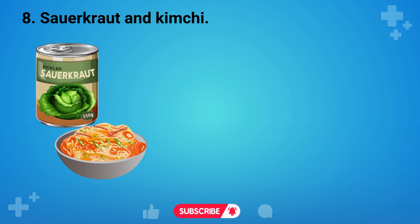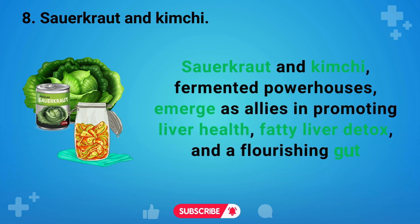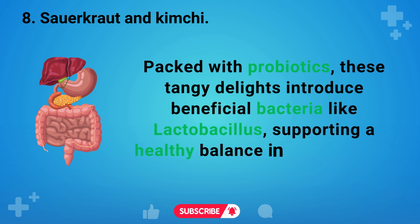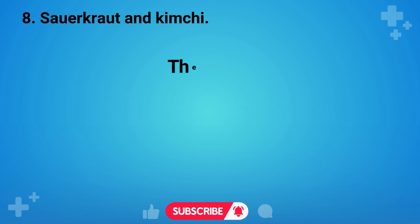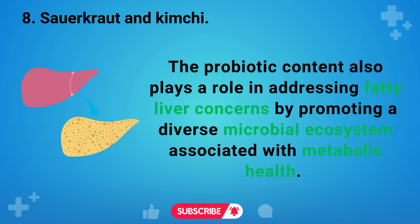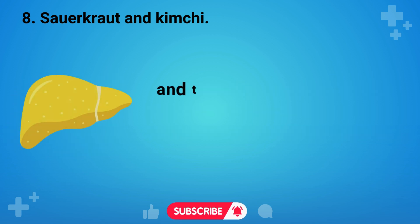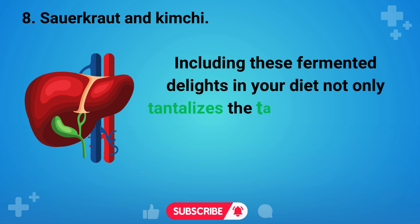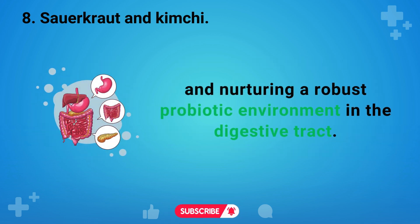The next food we will mention is sauerkraut and kimchi — fermented powerhouses — which emerge as allies in promoting liver health, fatty liver detox, and a flourishing gut microbiome. Packed with probiotics, these tangy delights introduce beneficial bacteria like Lactobacillus, supporting a healthy balance in the digestive system. This, in turn, aids liver function and detoxification processes. The probiotic content also plays a role in addressing fatty liver concerns by promoting a diverse microbial ecosystem associated with metabolic health. Additionally, the fermentation process enhances nutrient absorption and the production of short-chain fatty acids, fostering a favorable environment for liver well-being.